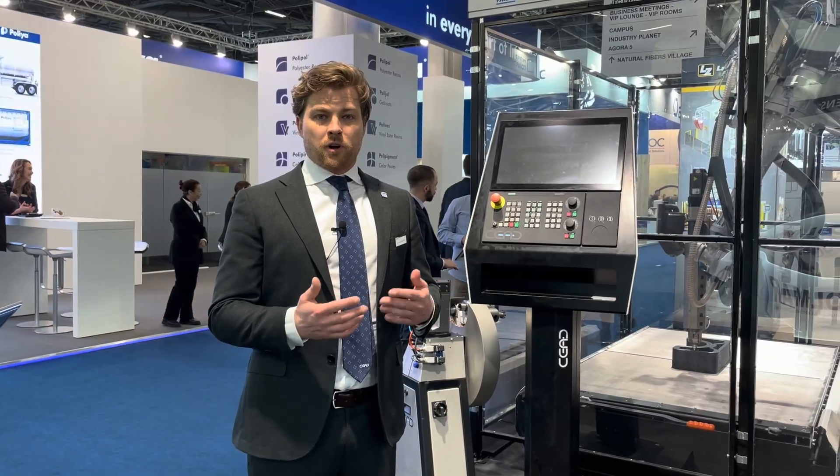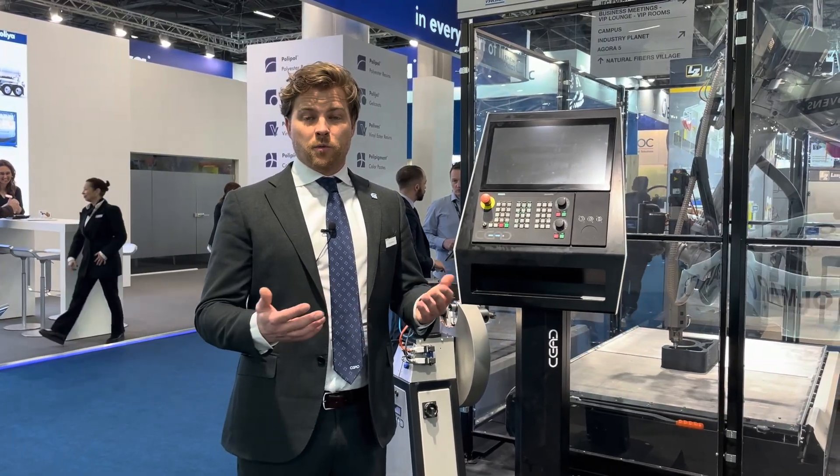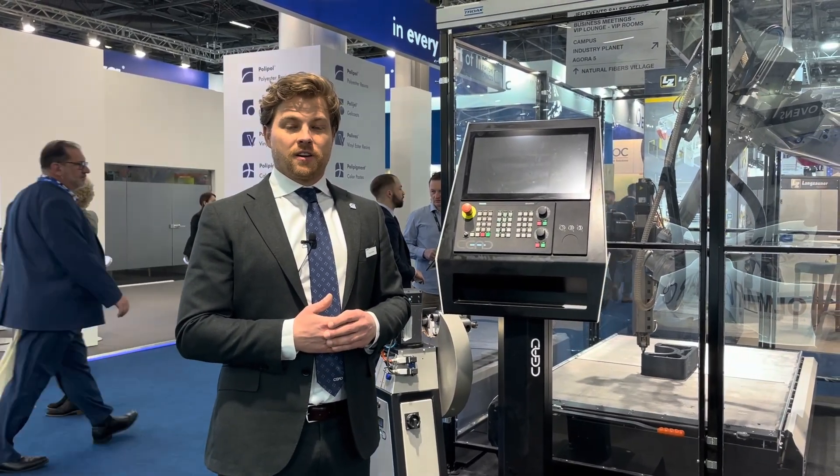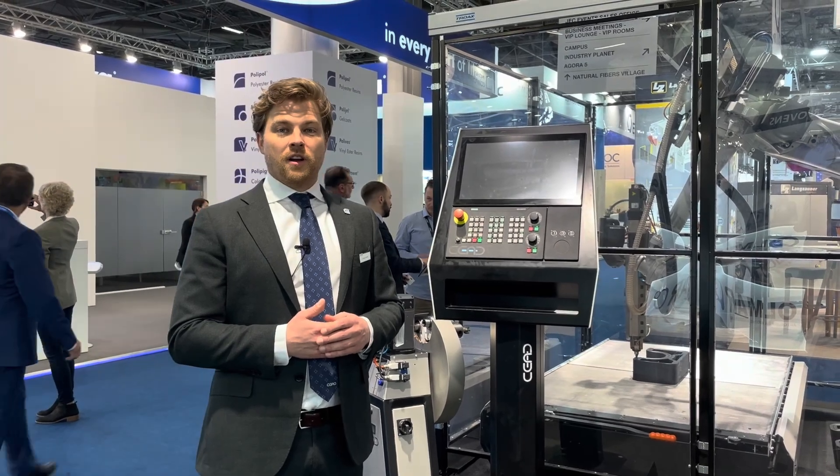That's basically what we're about and what we do on a daily basis. But we also have some very exciting and new technology to showcase here at JEC, and that's our ATLAM technology.